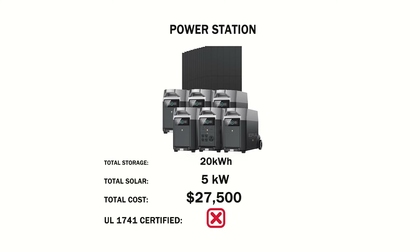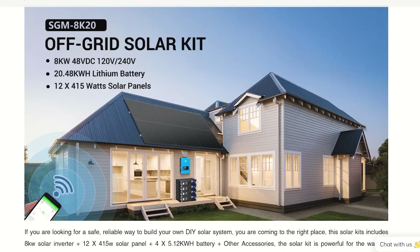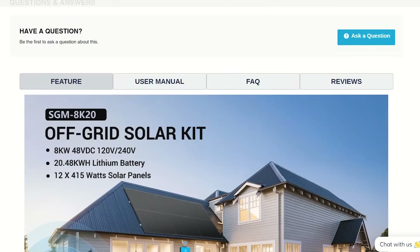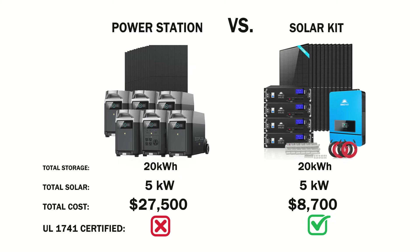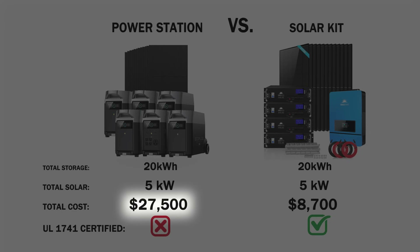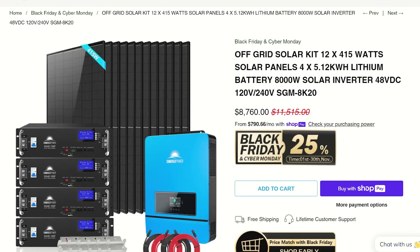That is a lot of money — but remember, this is for a whole home setup. Now let's see how much you're going to save with a DIY system. Here we have the off-grid solar kit from Sungold Power, on sale right now, with the same amount of battery storage, inverter, and solar panels for a total cost of only $8,700. EcoFlow versus DIY — same system, same capabilities — $27,000 versus $8,700. That life with off-grid solar power is a lot closer than you realize. Maybe you do have enough saved up after all.